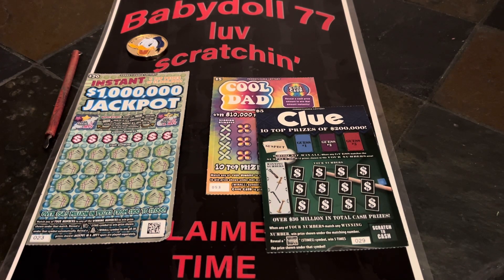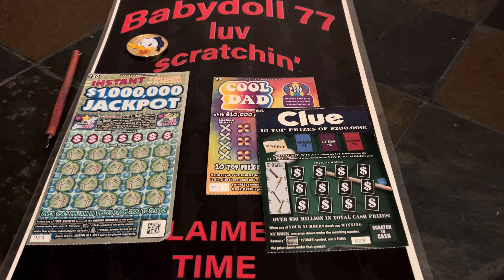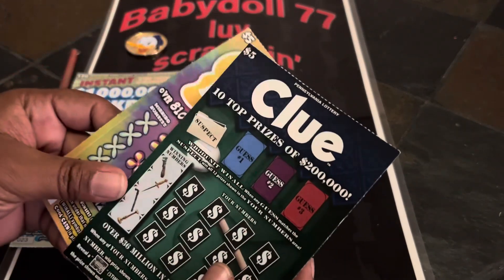Welcome everybody, the dollhouse is open. Let's scratch and win! We have the giveaway results. It was 'guess the prize' — guess what baby doll won on this $20 instant 1 million jackpot ticket 23. The verification was 0104323, and you had a chance at these two $5 tickets.